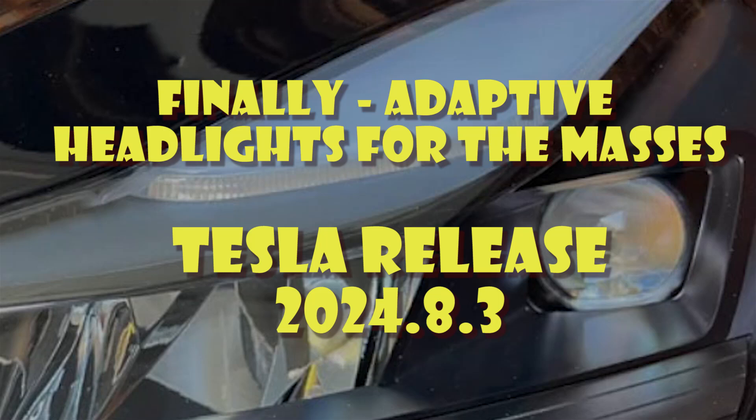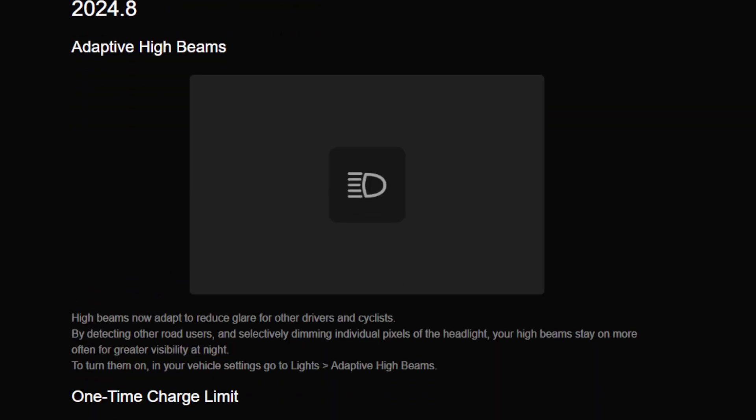Welcome to Tesla Info. Today we're going to look at release 2024.8.3 and finally adaptive headlights for the masses. If we take a quick look at the release notes themselves, it's just minor fixes, which you seem to get all the time, and then we have adaptive headlights.